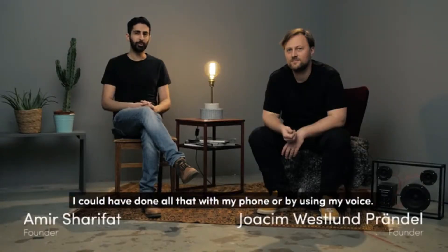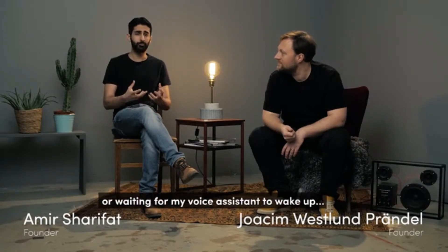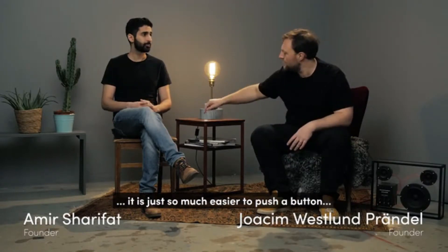I could have done all that with my phone, or by using my voice. But instead of pulling up my phone and going through different apps, or waiting for my voice assistant to wake up, it's just so much easier to push a button.